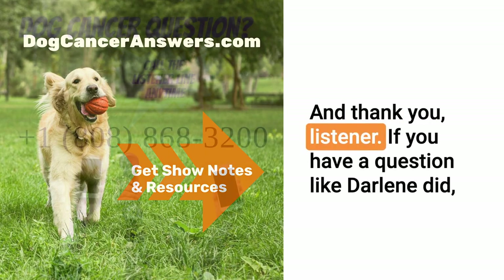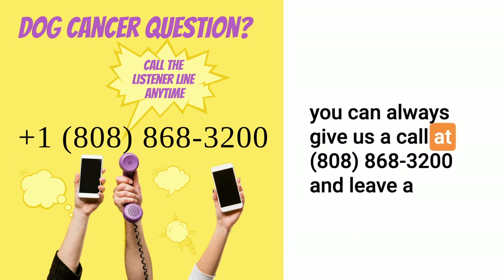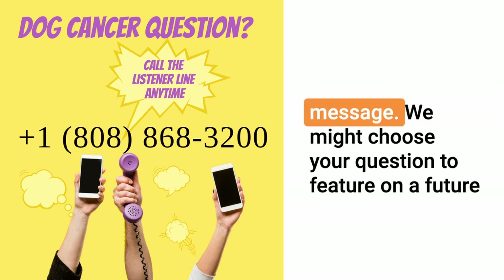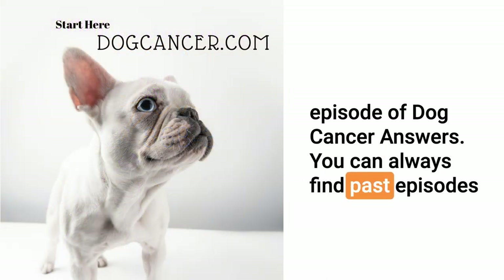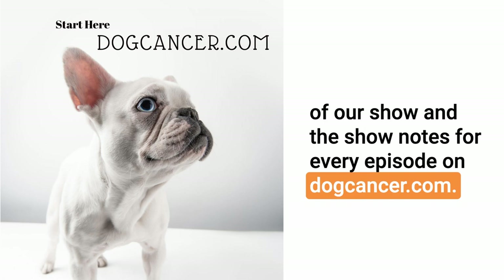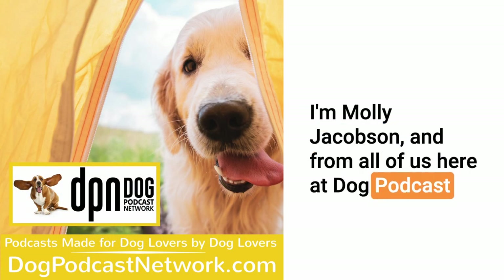And thank you, listener. If you have a question like Darlene did, you can always give us a call at 808-868-3200 and leave a message. We might choose your question to feature on a future episode of Dog Cancer Answers. You can always find past episodes and show notes for every episode on DogCancer.com. I'm Molly Jacobson, and from all of us here at Dog Podcast Network, I'd like to wish you and your dog a very warm aloha.